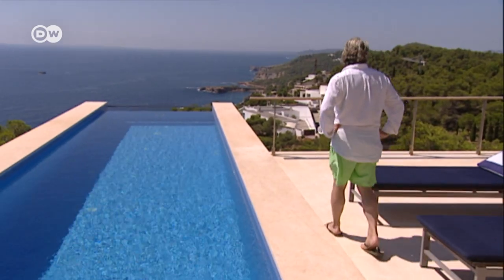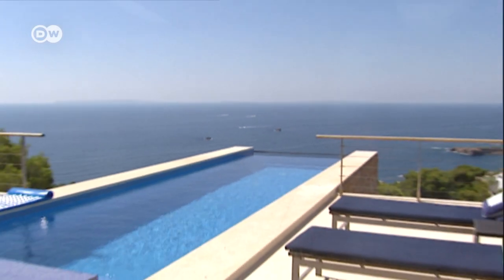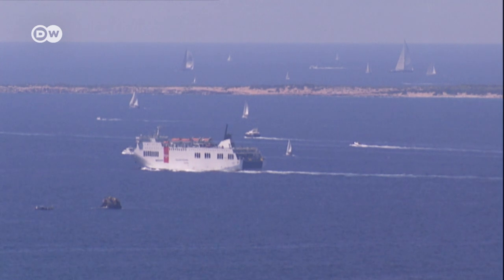His favorite spot is the 160 square meter terrace. From the pool, there's a view over to the neighboring island of Formentera. Wichers loves to stand here with his binoculars looking out toward the horizon.